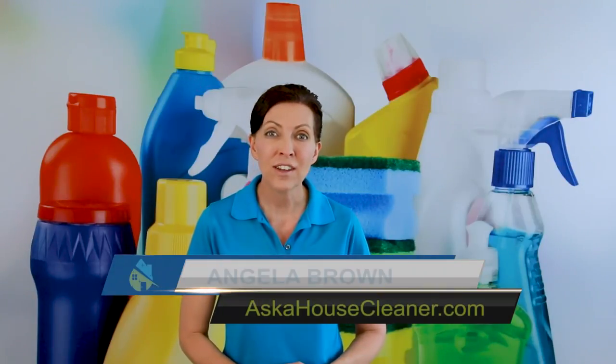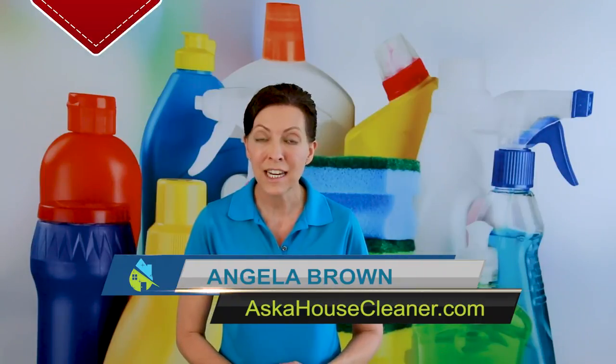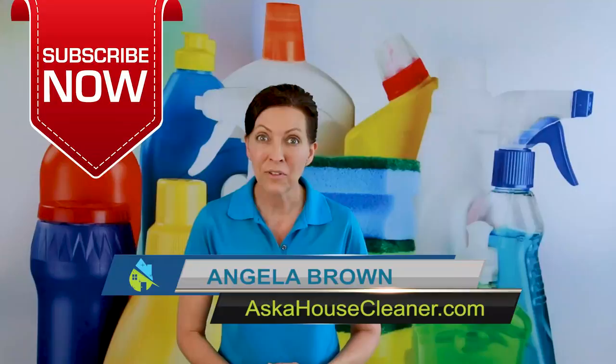Are SDS sheets required for a house cleaning business? That is an excellent question, and we're going to talk about that today. Hi there, I'm Angela Brown, and this is Ask a House Cleaner. This is a show where you get to ask a house cleaning question, and I get to help you find an answer.